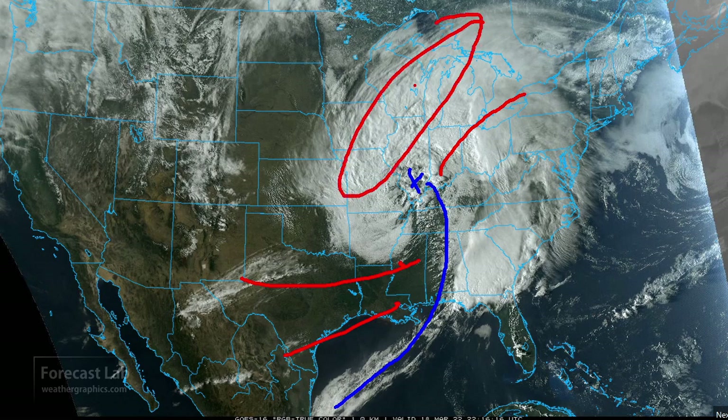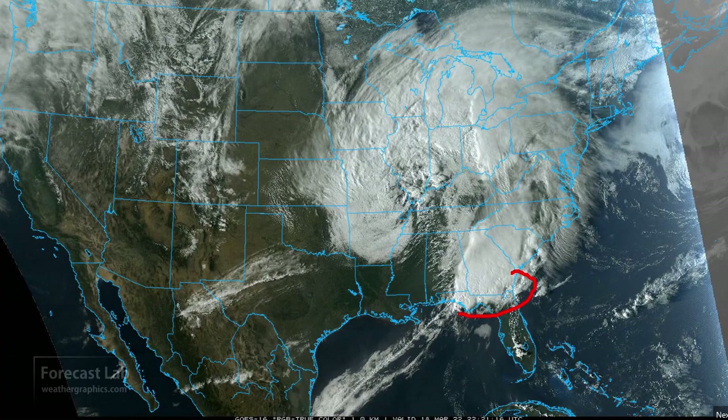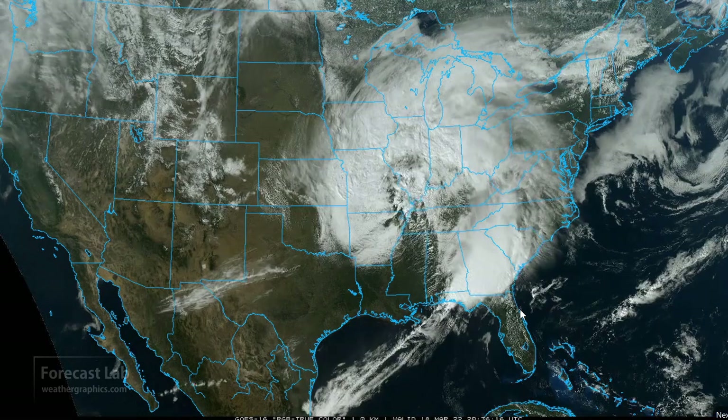To the northwest we have a deformation zone, comma cloud, and to the east the warm conveyor belt — the low-level jet — with a flow of warm, moist air coming up from the Gulf and the Atlantic Ocean, and some very big storms in southern Georgia and in the Florida Panhandle.